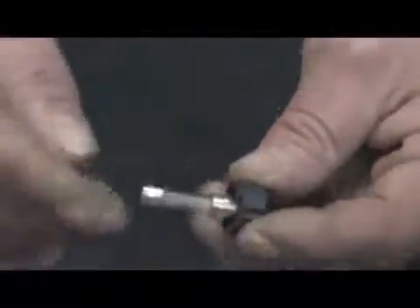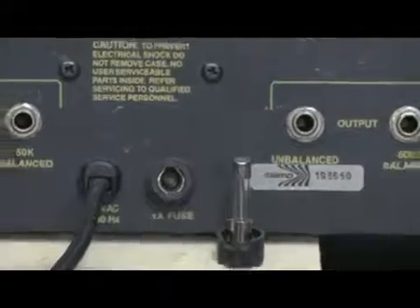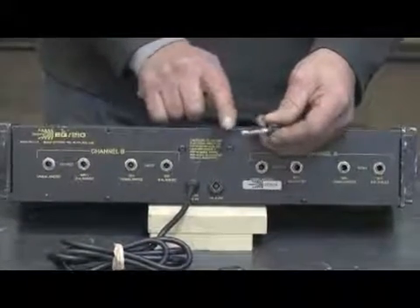In this particular fuse, each fuse has a different rating as to how much current it will allow before it blows. This one's a 1 amp rating. Generally speaking, what could cause a fuse to blow is something in this device has shorted or malfunctioned and is exceeding the rating of this fuse. It's drawing more current than the fuse will allow and that causes a fuse to blow.